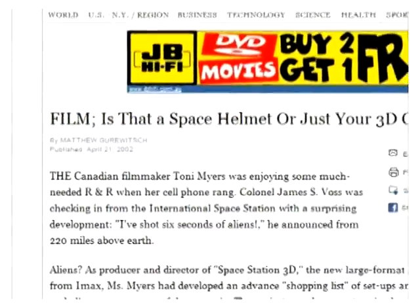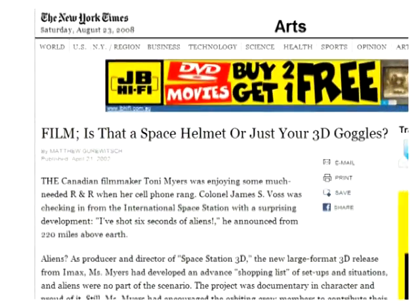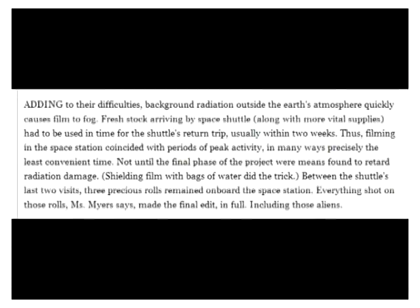The April 21, 2002 printing of The New York Times also featured an article about the production of this movie. Adding to their difficulties, background radiation outside the Earth's atmosphere quickly causes film to fog. Fresh stocks arriving by Space Shuttle, along with more vital supplies, had to be used in time for the shuttle's return trip, usually within two weeks. Thus, filming in the space station coincided with periods of peak activity — in many ways precisely the least convenient time.